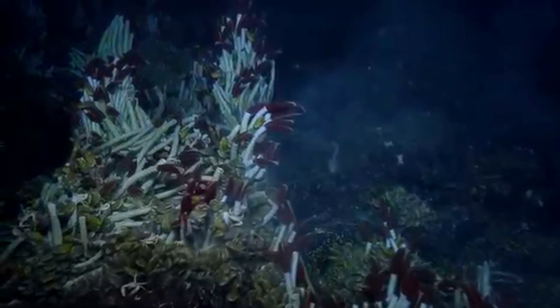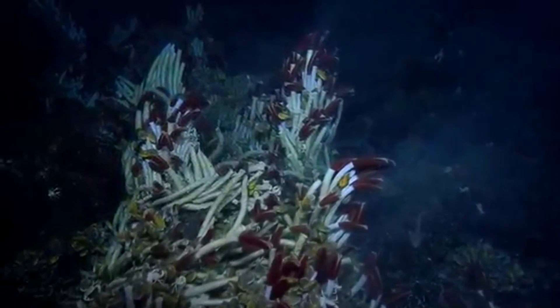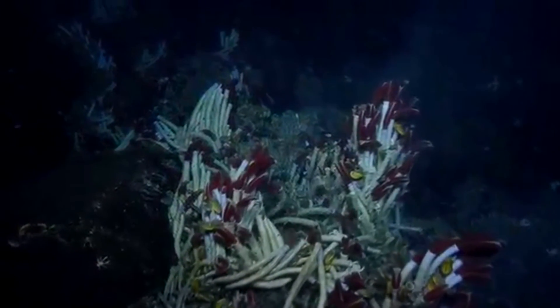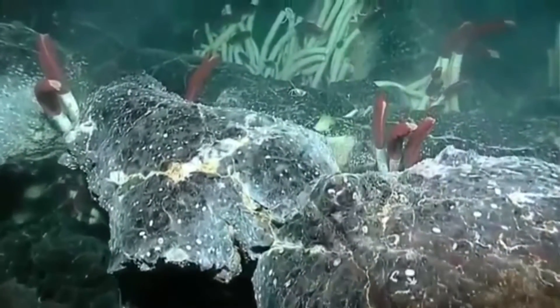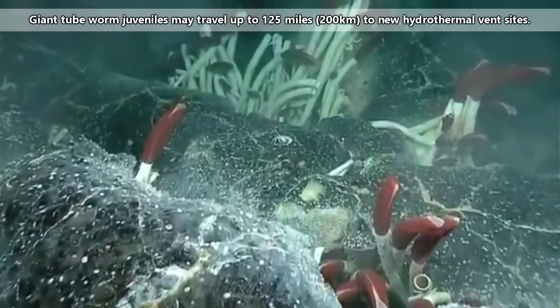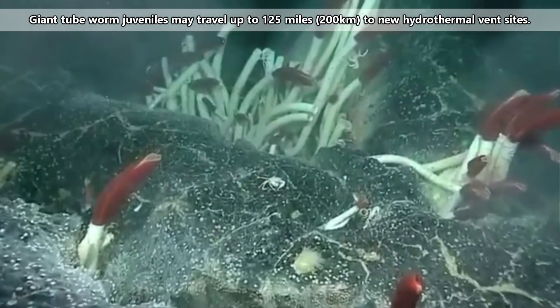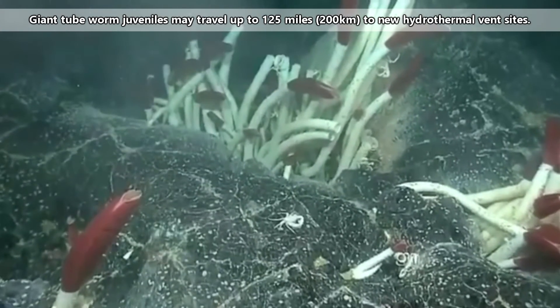Giant tube worms begin life as an egg. Sperm is released into the water column which meets with eggs. The eggs may also be released or they may be retained in the worm's tube. Tube worm larvae have a mouth and, during the process of finding a place to settle, they eat the bacteria that will remain with them for the rest of their lives. These free-living juvenile worms travel along seafloor currents, which may last longer than a month and cover hundreds of miles until they find a new hydrothermal vent site on which to settle.